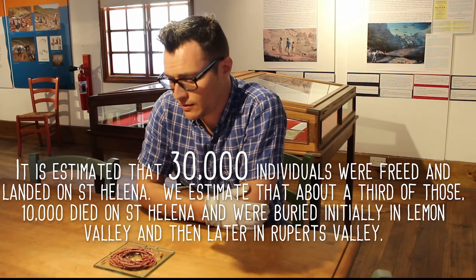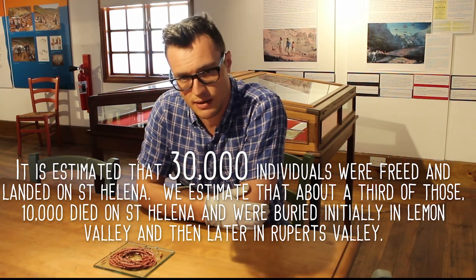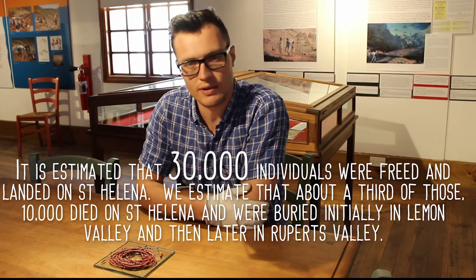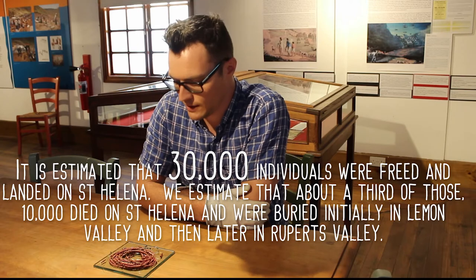We also estimate that about a third of those, so up to about 10,000, died on St. Helena and were buried initially in Lemon Valley and then later in Rupert's Valley.